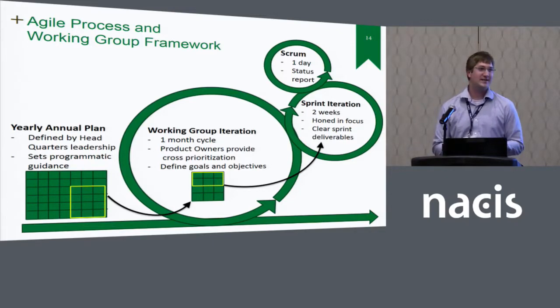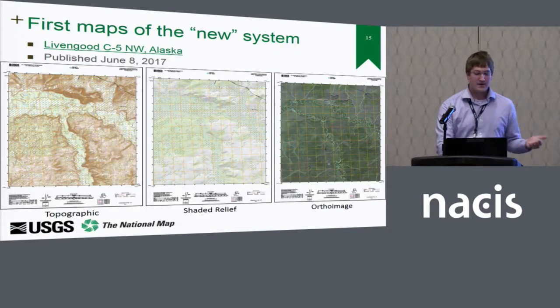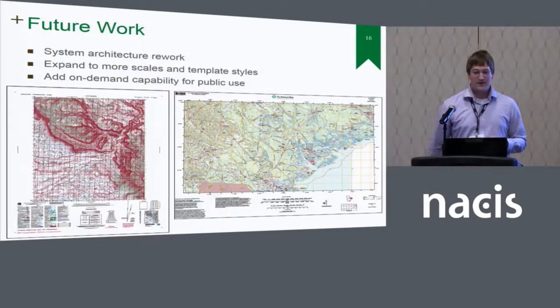We do use an agile process — I like to call it a water-scrum-fall approach, because in the government we have to do waterfall planning, but we still try to be agile and iterative, making sure we're controlling the expectations of our development. The first maps out of this new system were in June 2017, focused on Alaska, which was a really big thorn for the old system. We were able to create all of that fiscal year's Alaska mapping within pretty much the last two months of the fiscal year by sliding this new system into place just in time. Future goals include re-architecting the whole system and expanding to more scales, effectively increasing the US Topo product line into different use cases and scales.